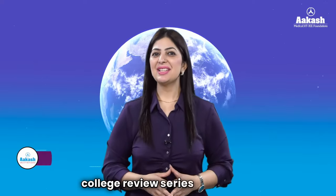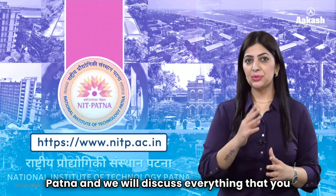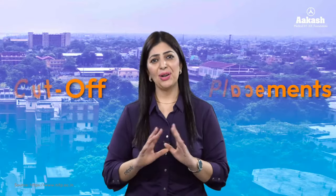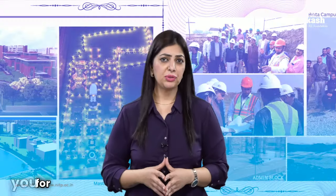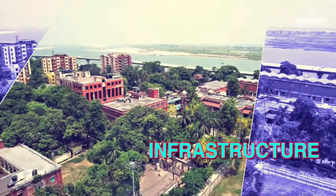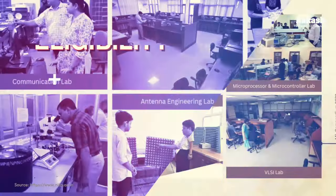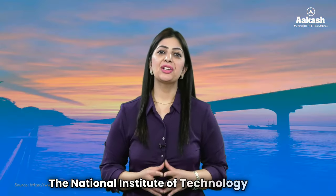Hello everyone, welcome back to the College Review Series by Akash. Today we will review the National Institute of Technology Patna and discuss everything you need to know about this institute — its courses, campus, fee structure, placement opportunities, rank cutoff, and a lot more. If you are wondering whether NIT Patna is the best fit for you, do watch this video till the end.